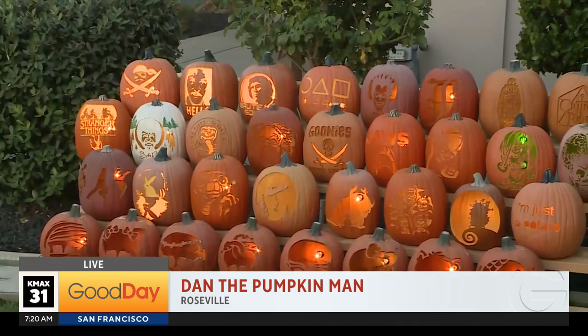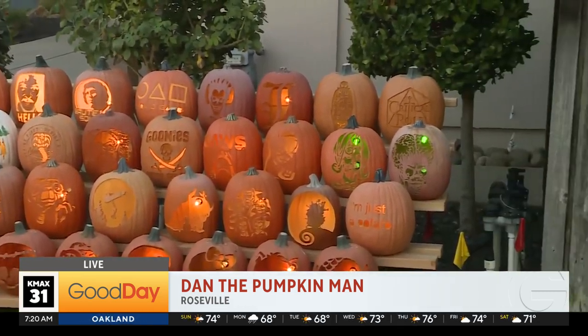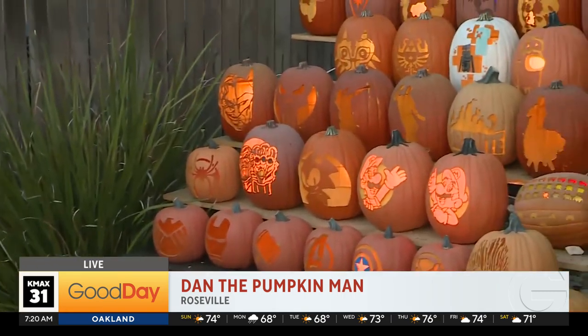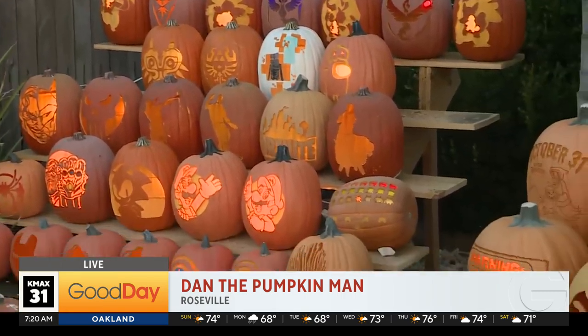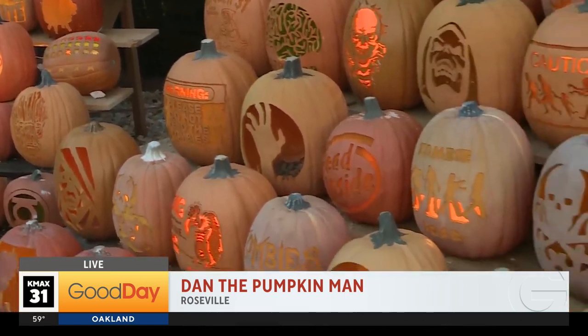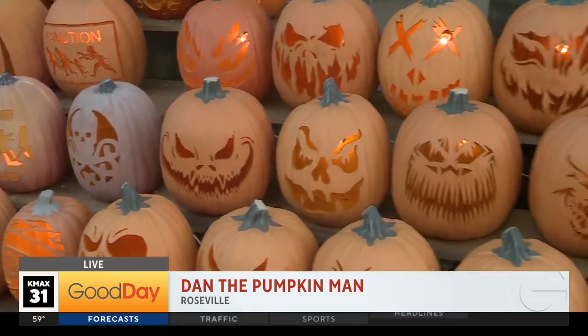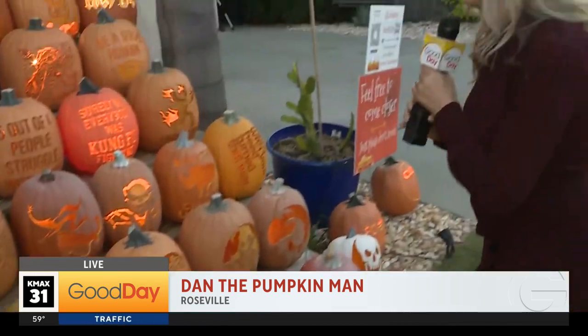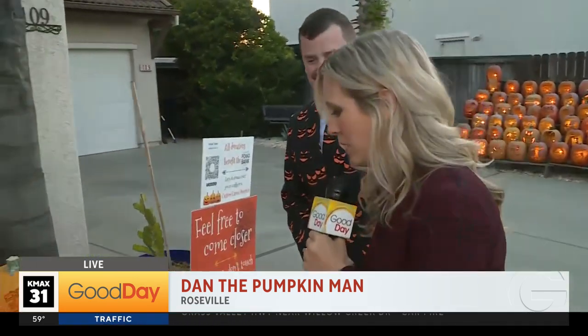It started back in 2010 for my son's first Halloween with two pumpkins, and then it kept growing every single year. And as we rolled up, obviously, once you get here, you can't miss the display. My photographer Mark Willis asked — you gotta ask how he keeps these all fresh, how they don't rot. Well, here's the answer.